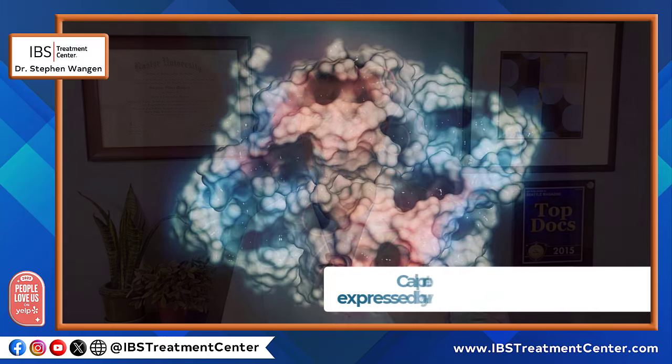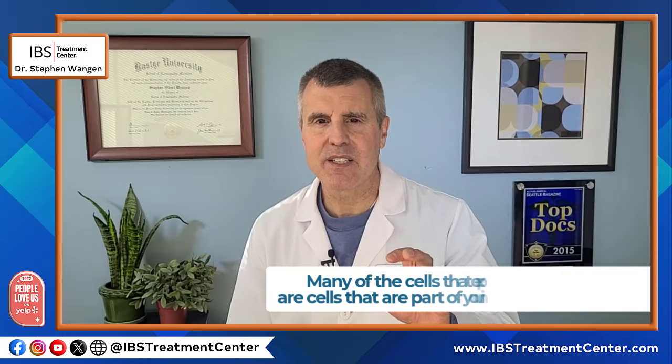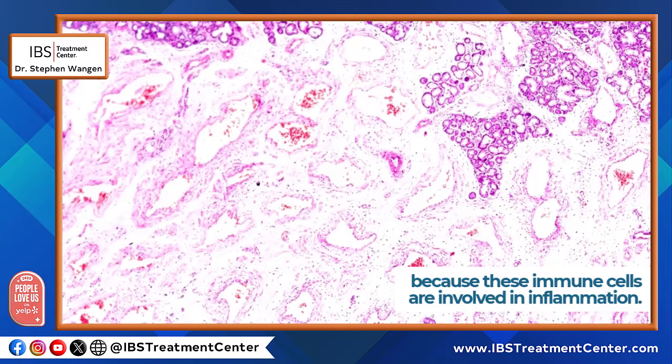What is calprotectin? Calprotectin is a protein that is expressed by various cells in the body, and many of the cells that express calprotectin are cells that are part of your immune system. Therefore, calprotectin is considered an inflammatory marker because these immune cells are involved in inflammation.